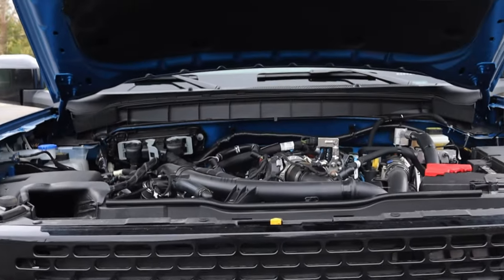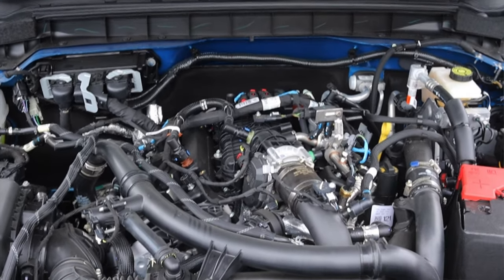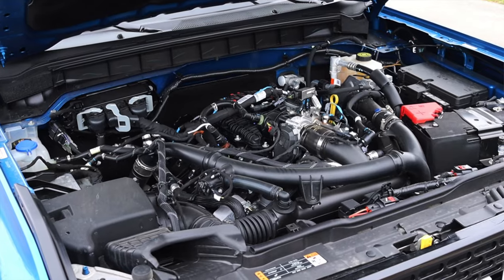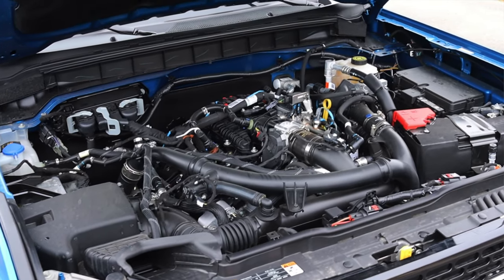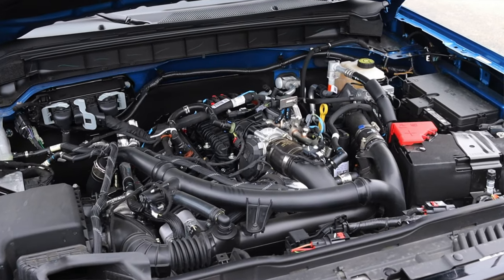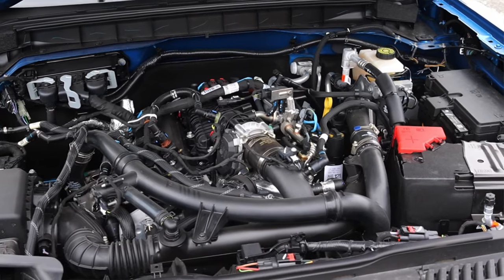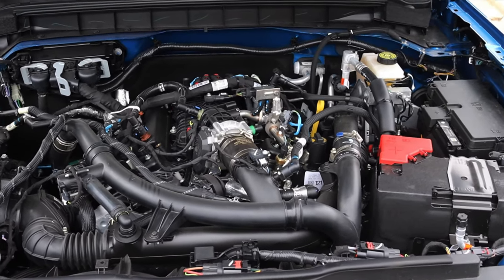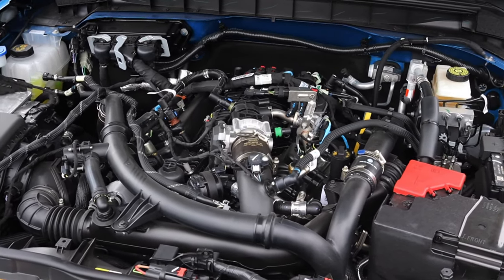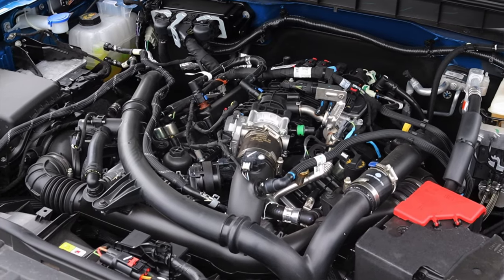Let's get back to that 2.7 liter turbocharged EcoBoost V6 under the hood. It makes 330 horsepower and 415 foot-pounds of torque, which is awesome. That's not the only engine offered — you can also get a four-cylinder turbo that makes about 300 horsepower. This V6 makes a fair amount of power more than the four-cylinder, so if you want to do some true off-roading or towing, this is really the option that you want.